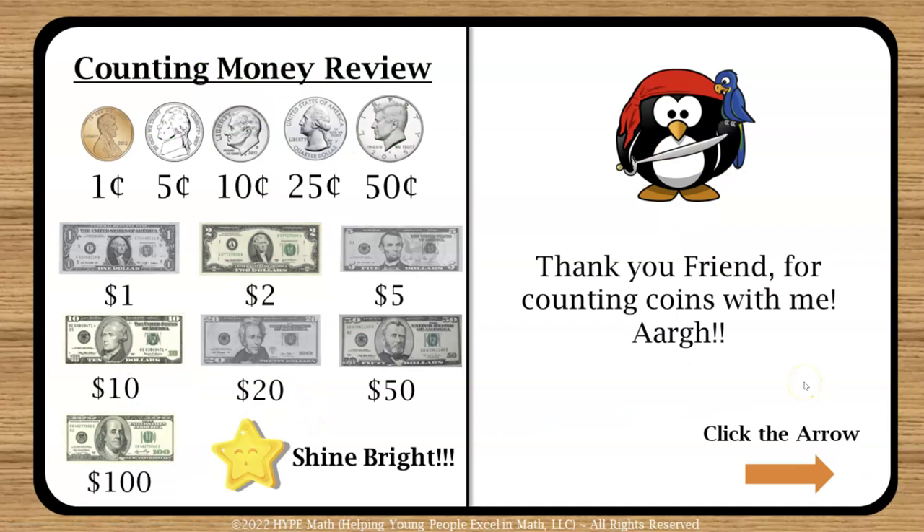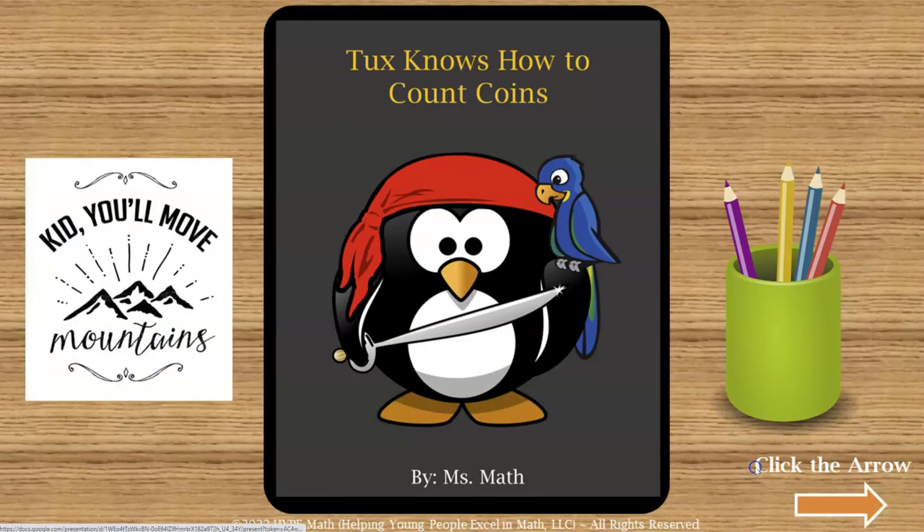At the end of the digital book there is a counting money review. Counting dollars is another digital book we're coming out with, and then there'll be an activity book to count money. We really wanted to focus on coins separately and the dollar bill separately, so students can review them in isolation to strengthen each skill before they are reviewed together. At the end, 'thank you, friend, for counting coins with me.' Clicking the arrow takes them back to the front of the book.